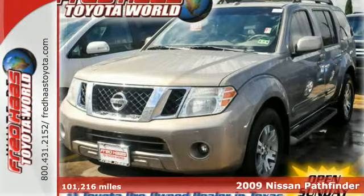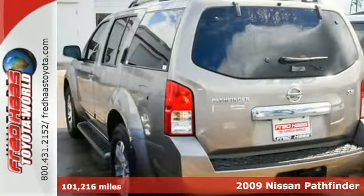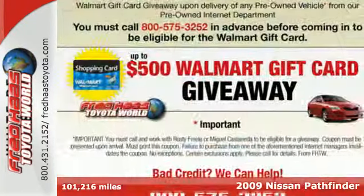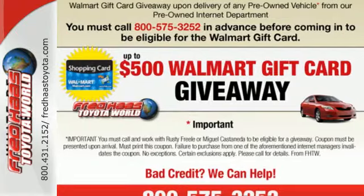It's a 2009 Nissan Pathfinder. Standard features include third row seating, power steering, heated mirrors, privacy glass, a trailer hitch, and rear lift gate door.